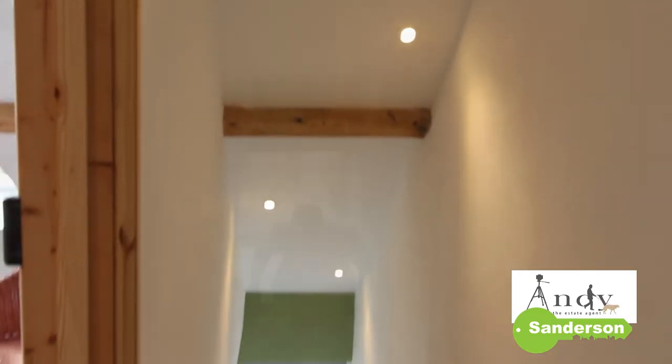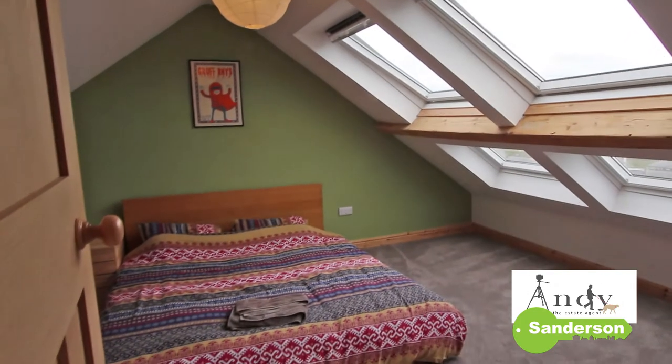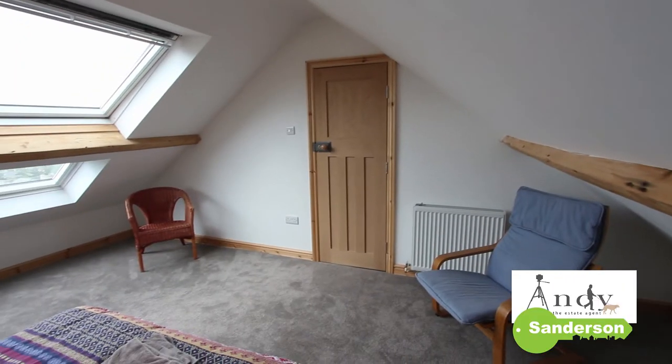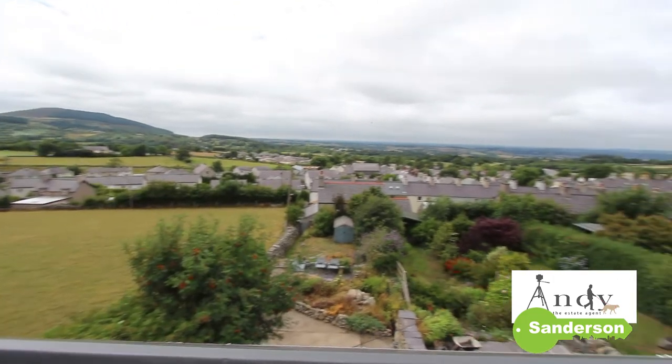Next, this lovely spot-lit staircase leads you up to the top floor with the big double main bedroom. And it won't come as a surprise to anybody that these are the best seats in the house when it comes to enjoying the views.